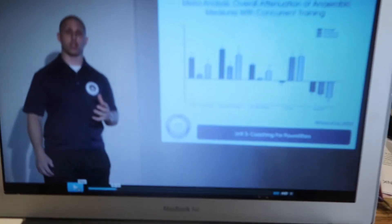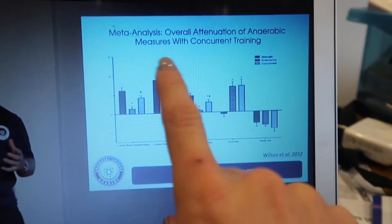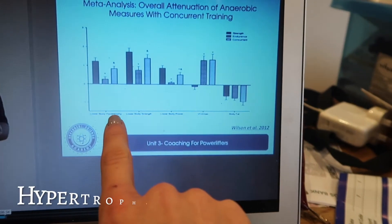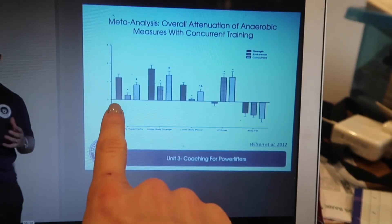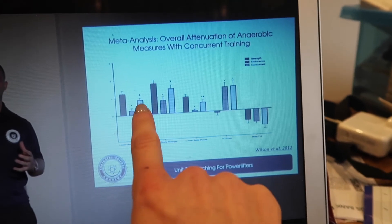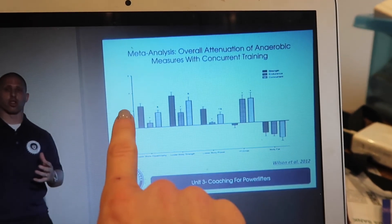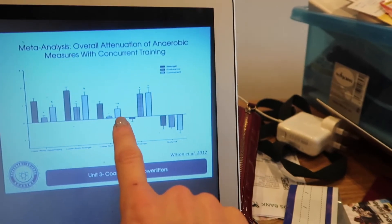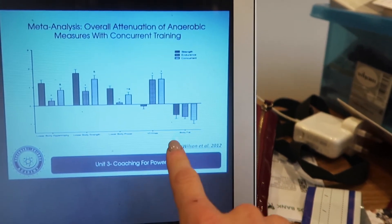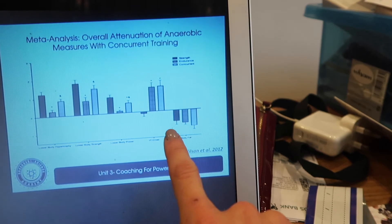I've just learned something which I kind of already knew but feel is quite important to share. This chart talks about doing aerobic training and strength training at the same time. You can clearly see that if you just do strength training by itself, hypertrophy is greater than when you do both together. But what's interesting is the body fat column — it shows that if you want to maximise body fat loss, doing both strength and endurance training together is better than either one by itself.